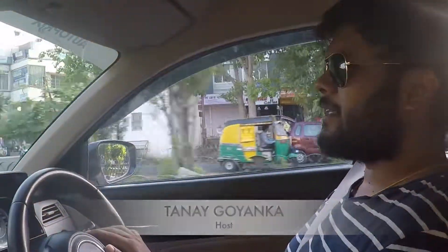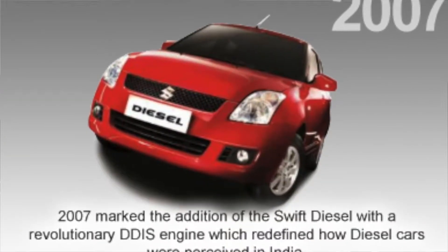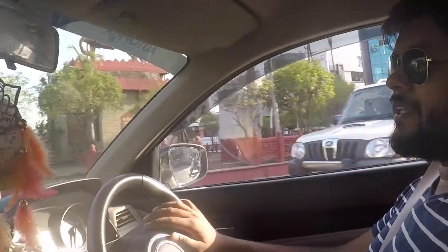Finally, the time has come after a long interval. Back in 2007-2008, the first car was the Swift diesel, which is when Maruti launched its diesel engine here in India.